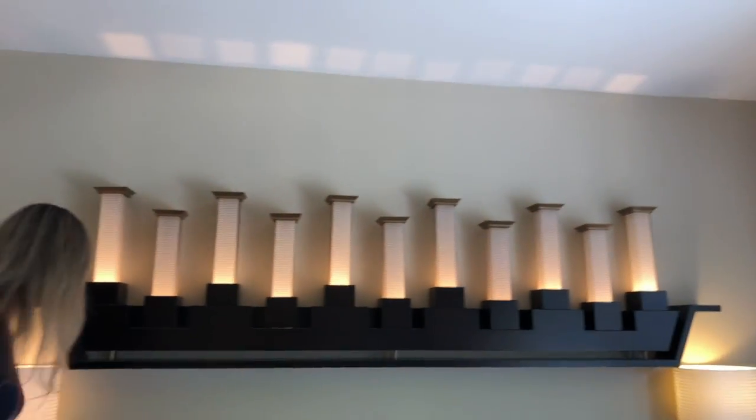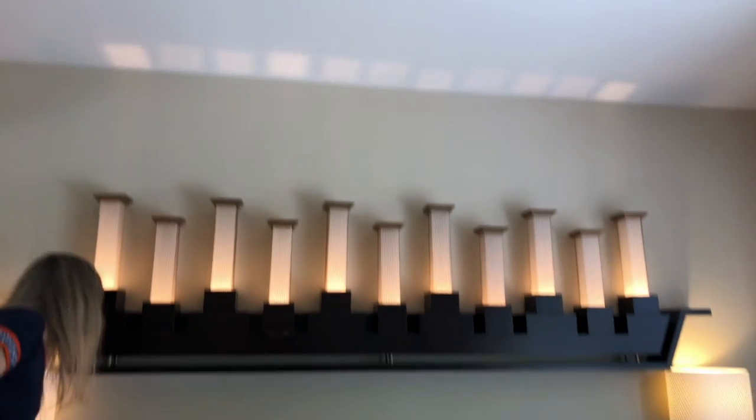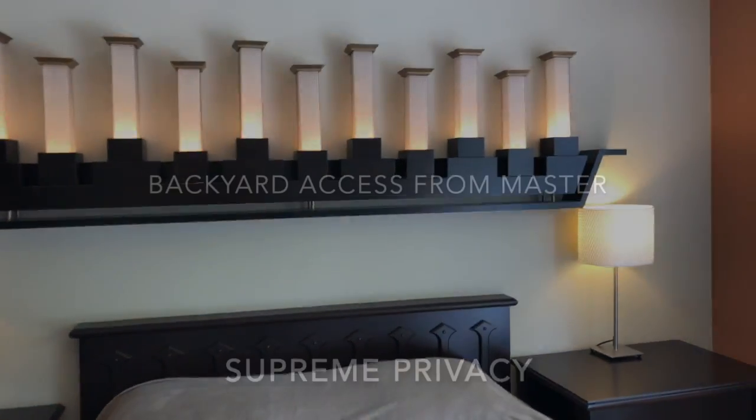Take a look here at the beautiful woodwork and built-ins that they have throughout. What's nice about this is that you do have a number of dimmer switches.